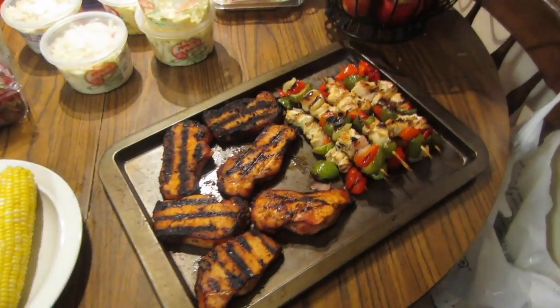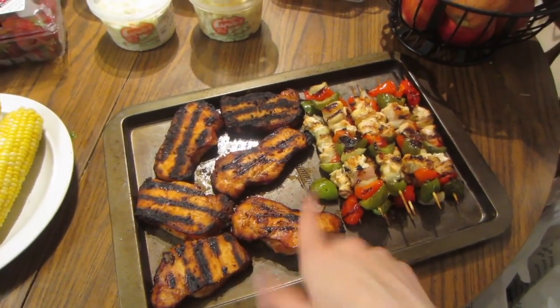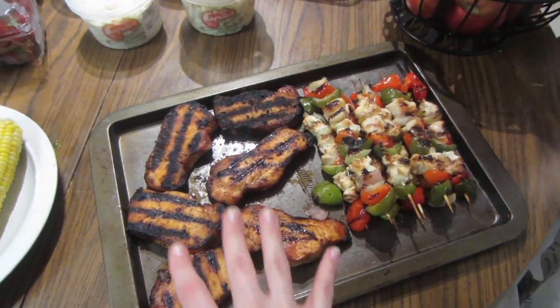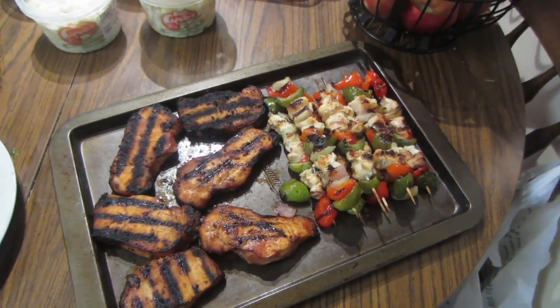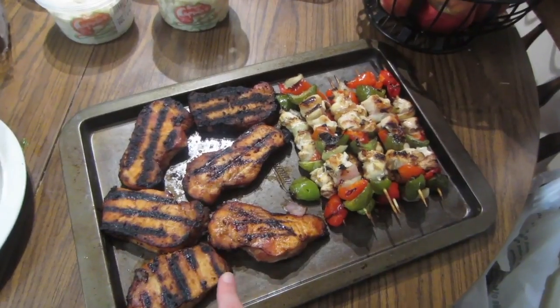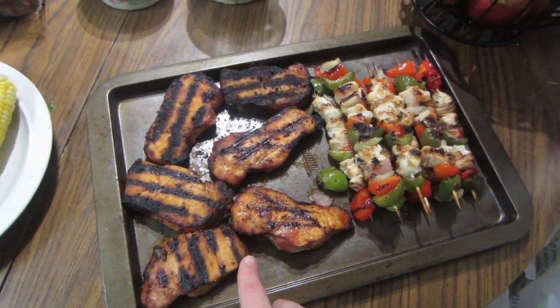Good afternoon guys and happy 4th of July! We are grilling for 4th of July with our new cast iron skillet thing we got — you can put it right on the grill and it actually reduces burning of hamburgers and hot dogs. We didn't do those today though; we actually ended up doing pork chops.